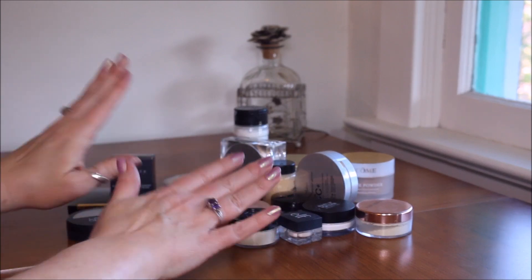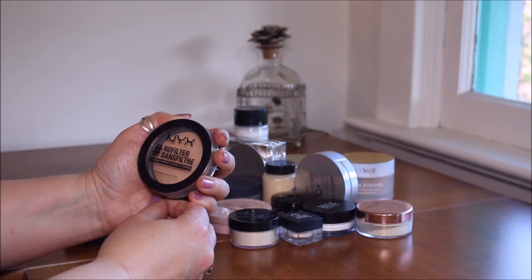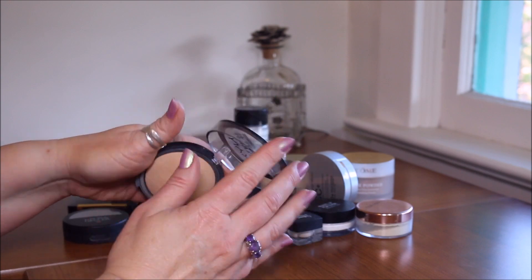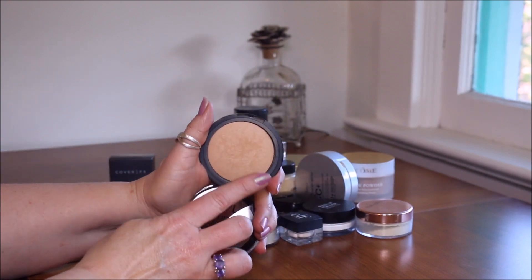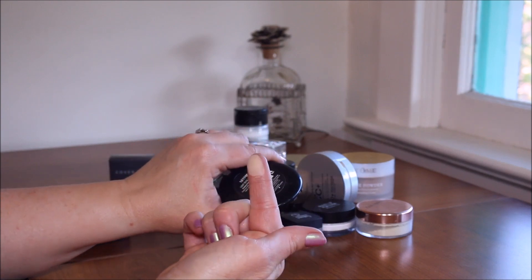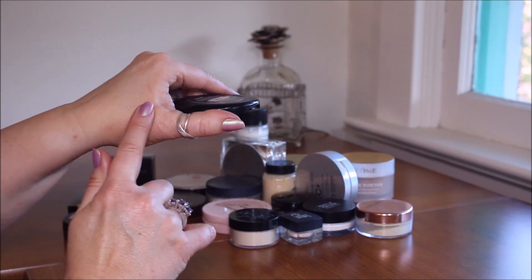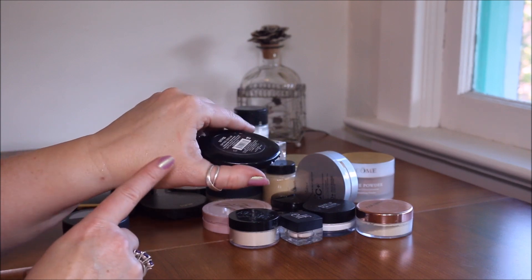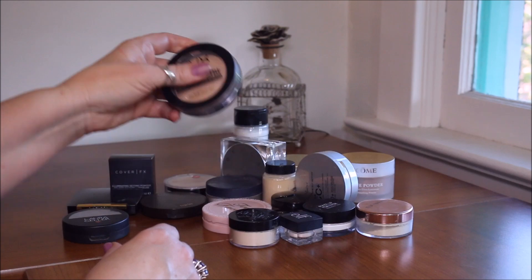We're going to start with whatever is in front and move to the back. This right here is a NYX No Filter finishing powder in light beige. You can tell it's almost on the yellowy side, but when you put it on your skin it gives more of a brightening effect. I really do like this very much and I'm going to keep it a while longer.